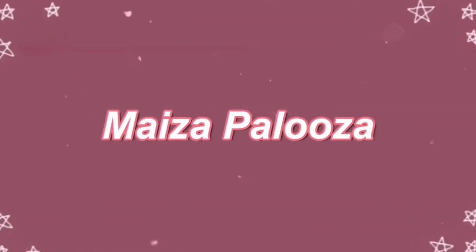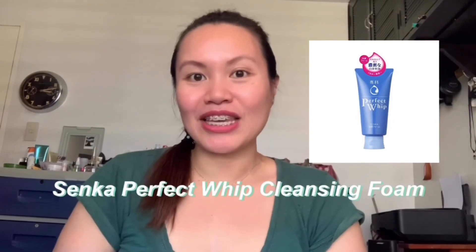Hi guys! Welcome to my channel, Misa Palooza. And for my first ever vlog, I'm going to make a review of Senka Cleansing Foam.